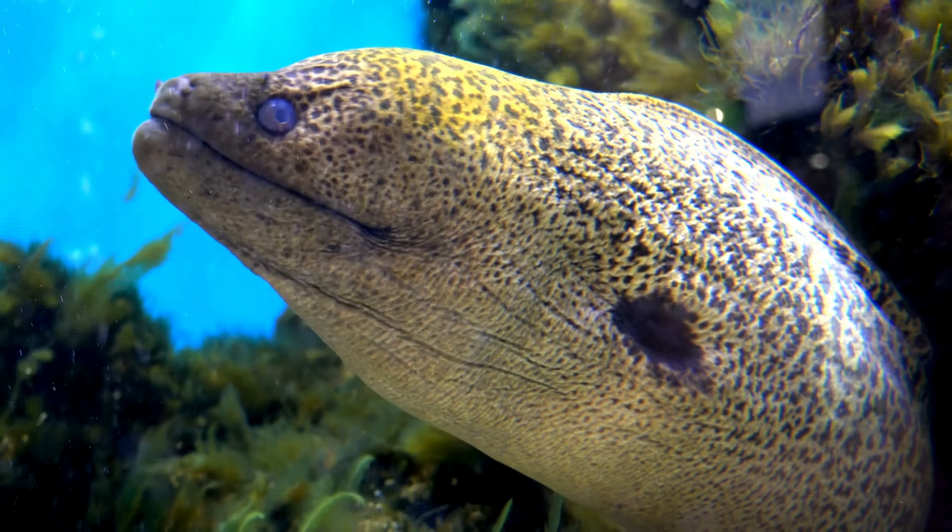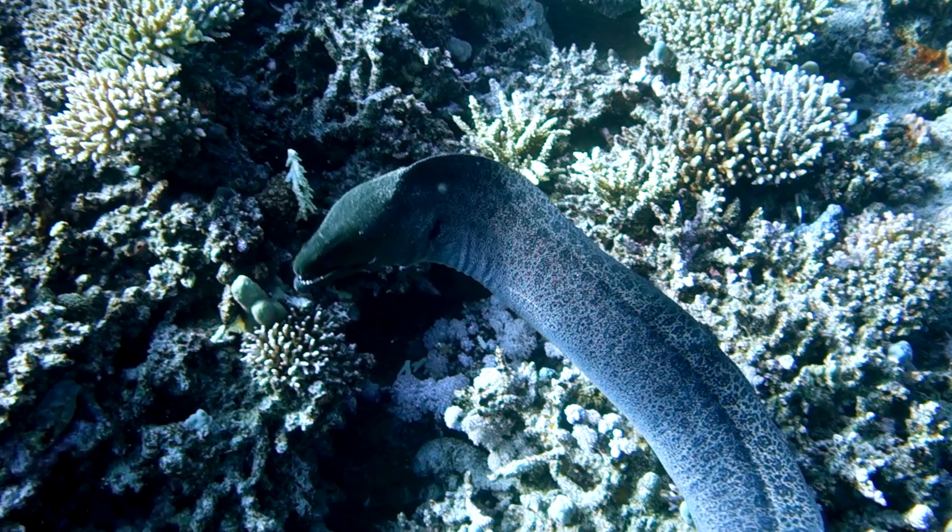Nocturnal Hunters: Just like superheroes, Murray eels prefer to do their hunting at night. Their excellent sense of smell helps them find their prey even in the darkness of the ocean.